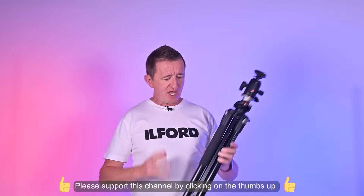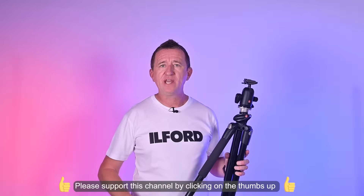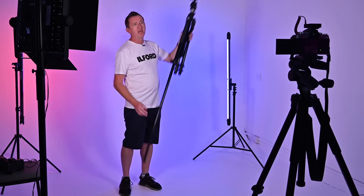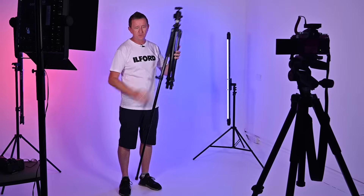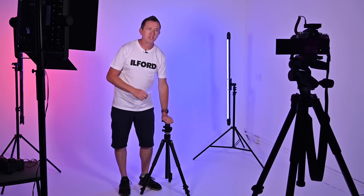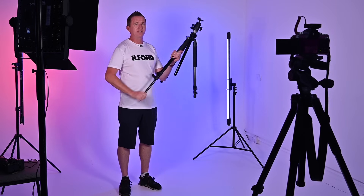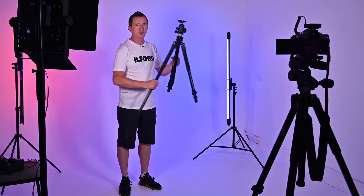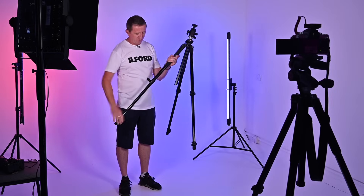The next tip is all about stability. This tripod has three sections per leg, and the top part of the leg is wider than the next part, which is wider than the bottom part. The wider the leg, the more stable the tripod will be. If I want to get a bit higher, I'm not going to extend the thinner bottom leg because that's less stable — I'm only going to extend the middle section. So the tip is: extend from the top. Always extend the wider sections first for maximum stability.